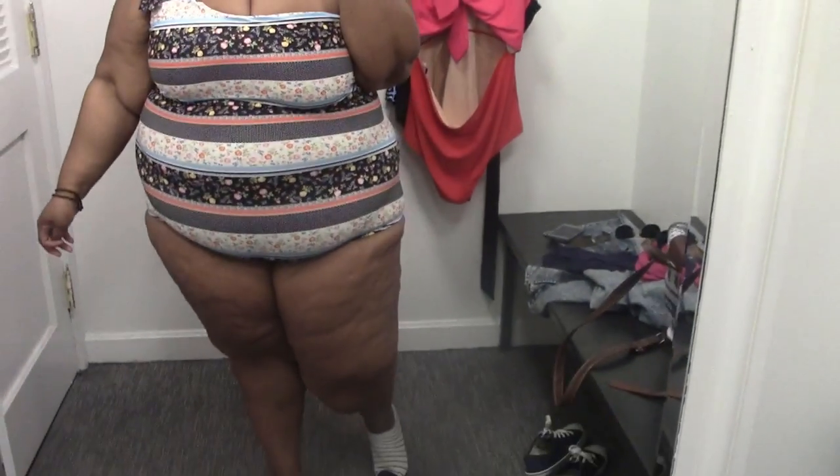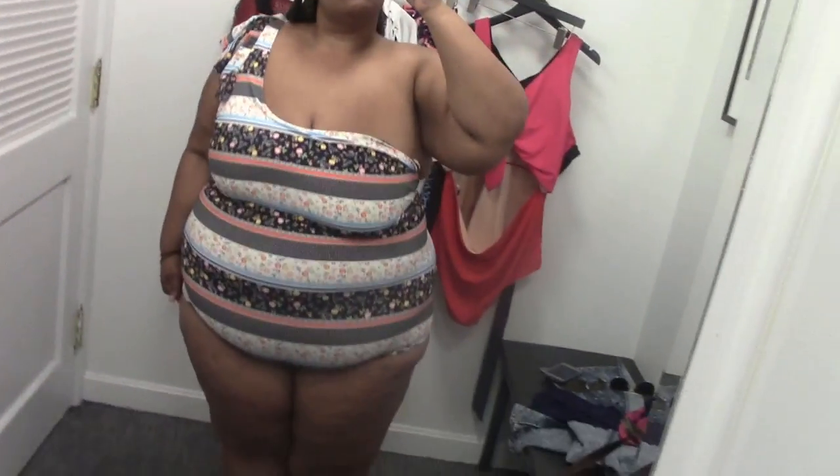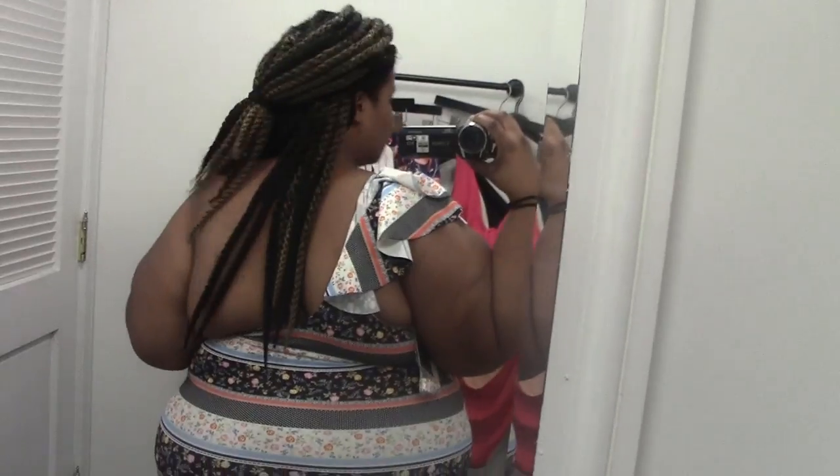Next up we have the ruffle one-shoulder swimsuit. I thought this was so cute and I was feeling the pattern, but when I tried it on those stripes didn't do me any favors. I know the saying is that plus-size girls can wear horizontal stripes, but the combination of different patterns along with the stripes just made me look big. Also, the one strap gives me no support — that side would just pull down, and you'd get boob slippage. Nobody wants that. So this is a pass for me — she's super cute, just not for me.